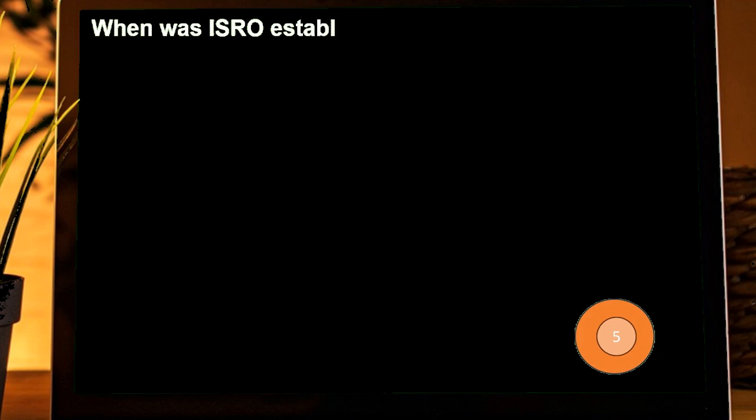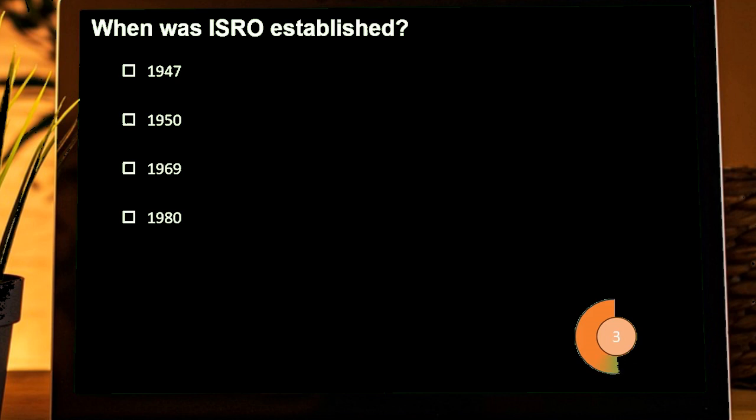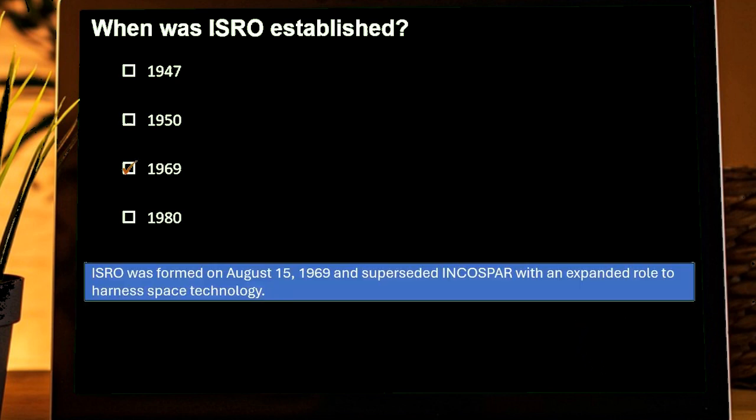When was ISRO established? Options are: 1947, 1950, 1969, 1980. Correct answer is 1969. ISRO was formed on August 15, 1969.